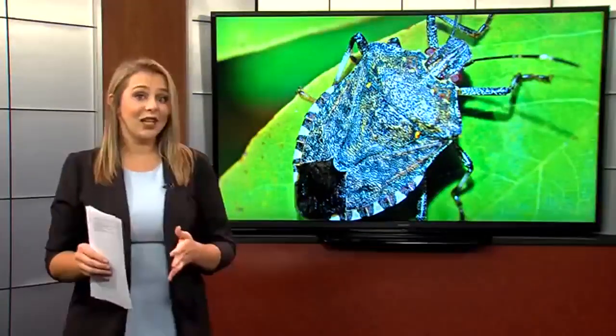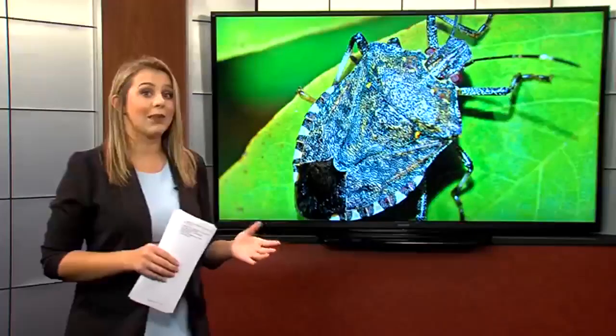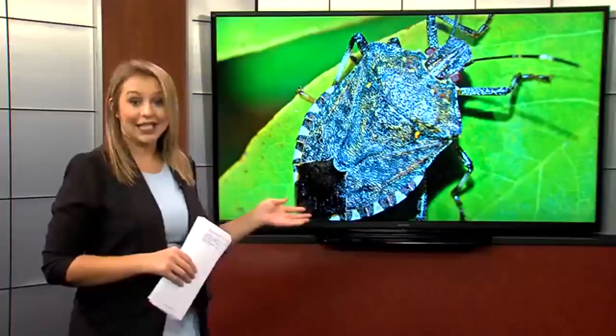The fall and winter seasons are coming quickly, which means we all tend to stay inside where it's warm. And that's exactly what these bugs will do this time of year, too — especially the stink bug.